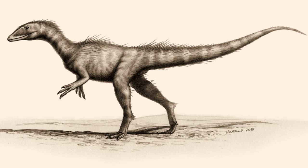Welcome to another episode of Animal Profiles. In this video, I will be talking about the oldest known Jurassic theropod dinosaur, Dracoraptor.